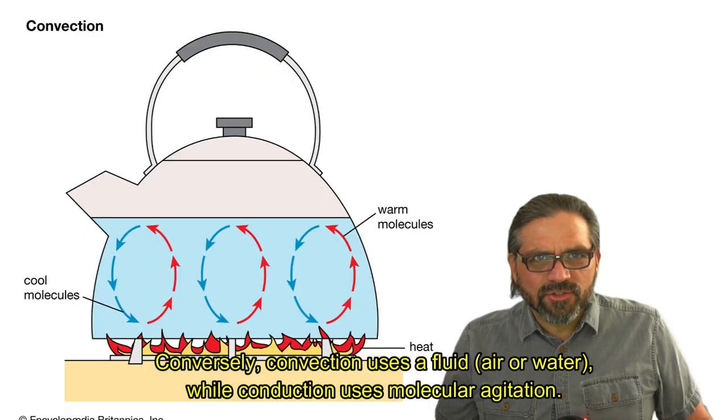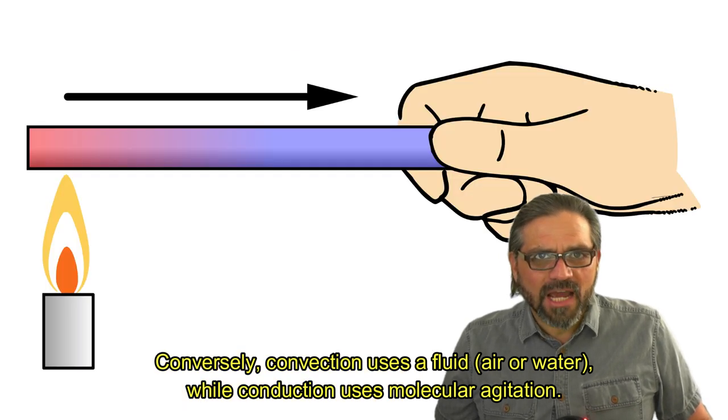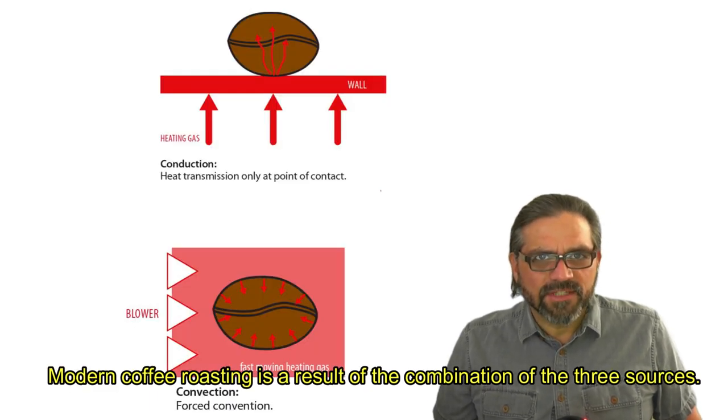Convection uses a fluid — it could be air or water — while conduction uses molecular agitation. Modern coffee roasting is a result of the combination of these three sources.